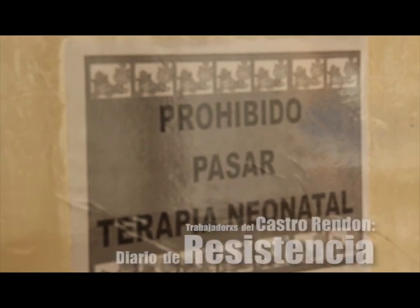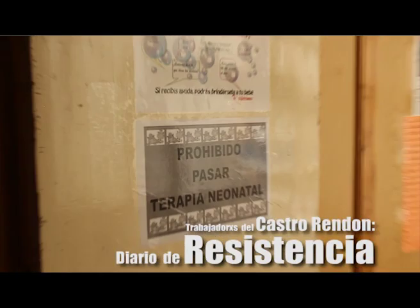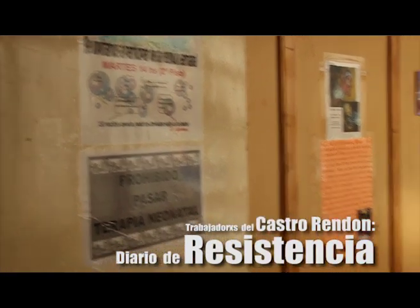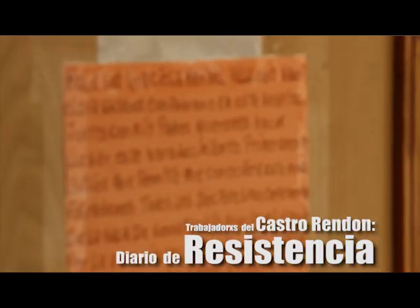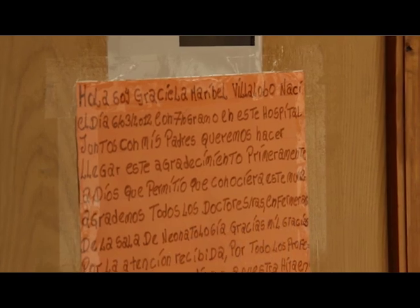Esa situación se agrava si queremos buscar más lugares; hay muchos lugares en donde la situación se agrava. En el depósito, por ejemplo, donde se guardan todos los insumos — reactivos, barbijos, todo — las cajas las van acumulando una arriba de la otra hasta llegar al techo, cerca de los cables, con pérdidas de agua porque la cocina está arriba del depósito y se gotea también el techo.